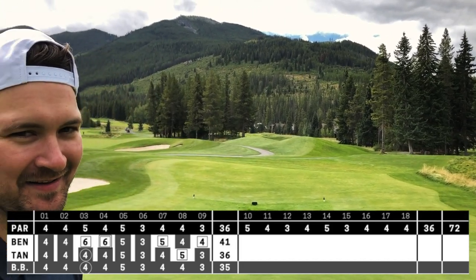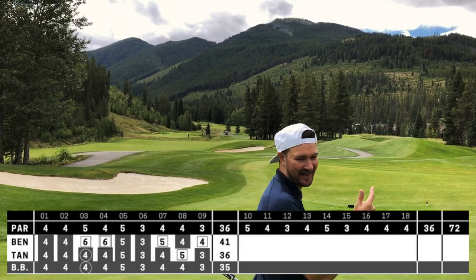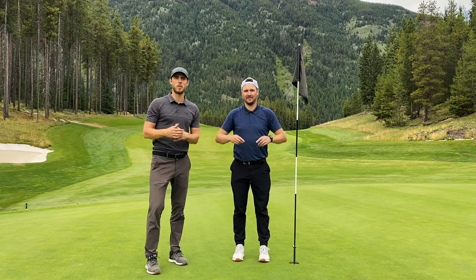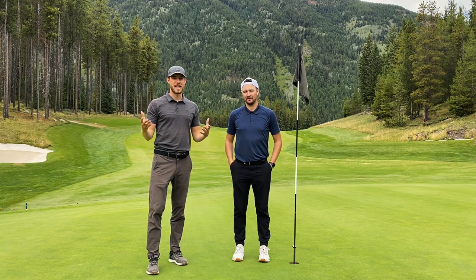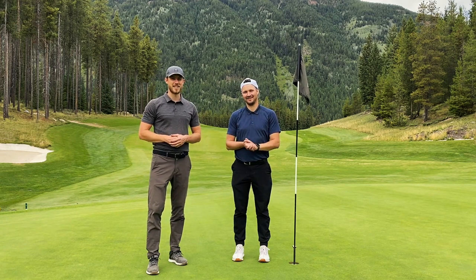Trying to take this positive energy to number 10. Alrighty YouTube, there you have it — the front nine at Grey Wolf Golf Course. Just remember, hit the subscribe button. We've got the back nine coming your way in one week from today. We are one under. Can we break 72 in a best ball score if Tanner keeps playing the way he's been? I'm sure we can.